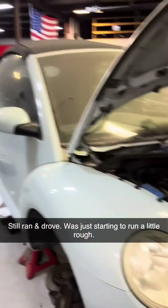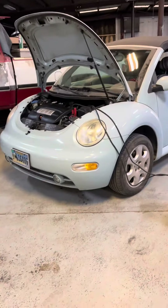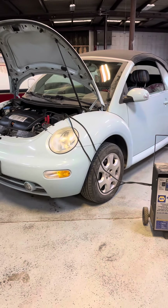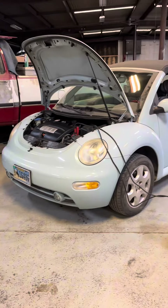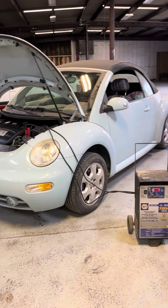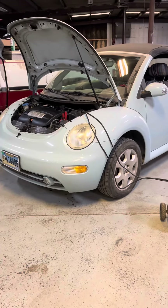That is pretty impressive. The Volkswagen is back under its own power and back on its wheels, charging the battery for a bit, and then it'll go through detail and get all cleaned up inside and out.